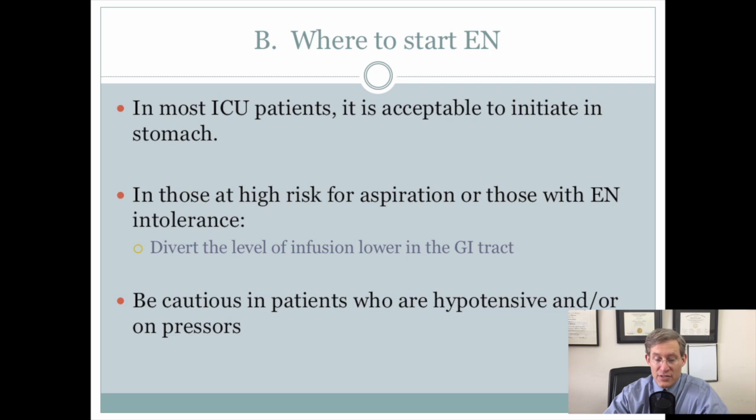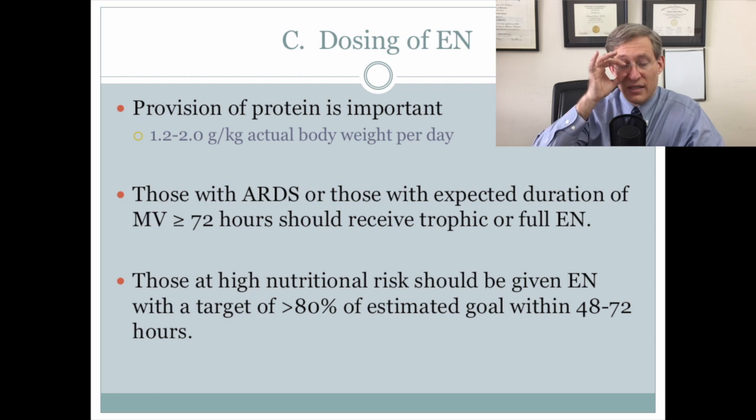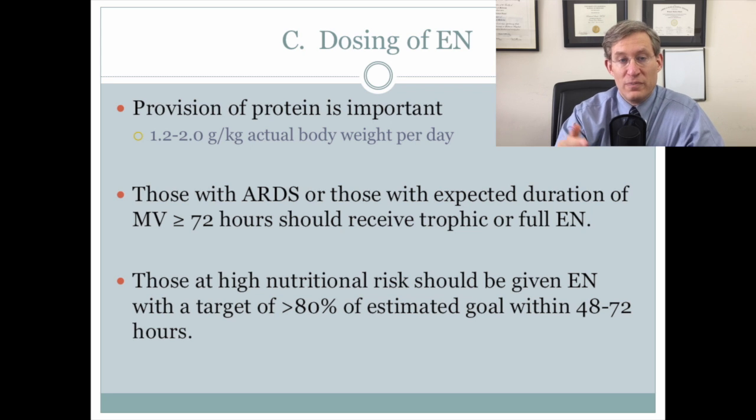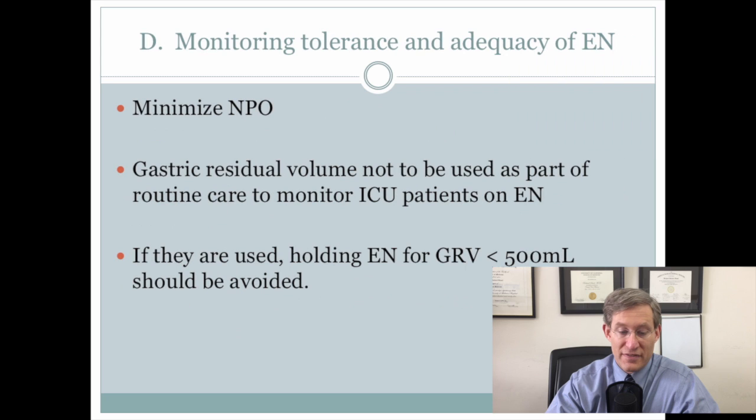You can start ICU nutrition in the stomach, and for those at high risk for aspiration, try to divert the level of infusion lower in the GI tract, and be cautious in giving enteral nutrition in those who are hypotensive or on pressors. There was an emphasis on adequate protein provision. In those who have ARDS, you should start with either trophic or full nutrition, and if patients are at high nutritional risk, there should be an attempt to reach 80% of the estimated goal within the first 48 to 72 hours.